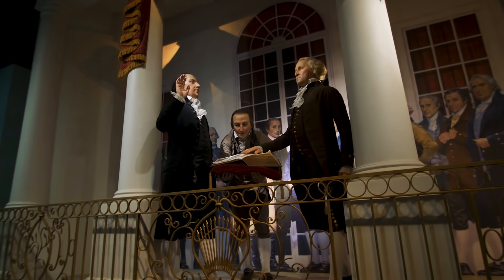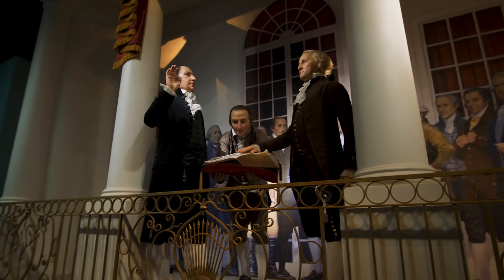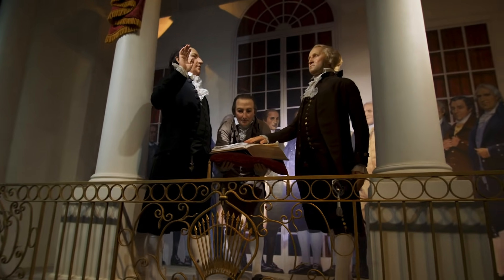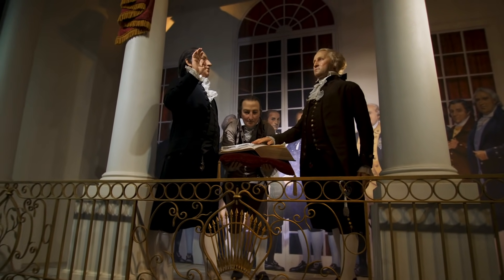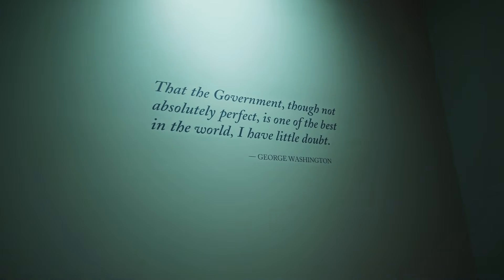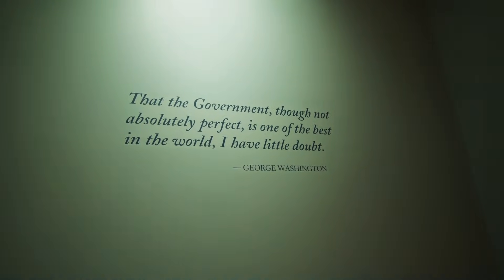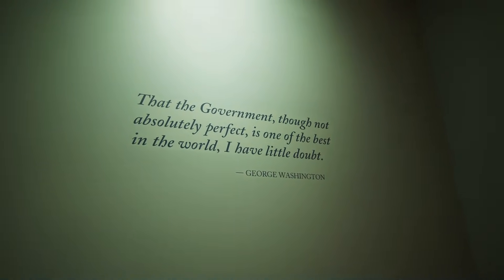Here's another one of these wax figures that are just so well done — this one showing Washington taking the oath of office. Here you see a quote from George Washington that I think still applies today: 'The government, though not absolutely perfect, is one of the best in the world, I have little doubt.'